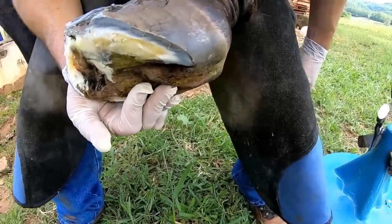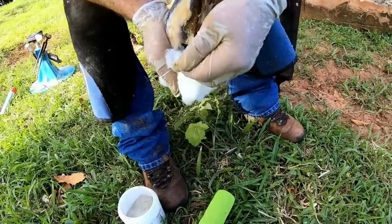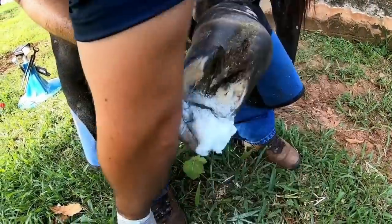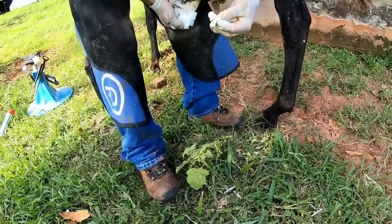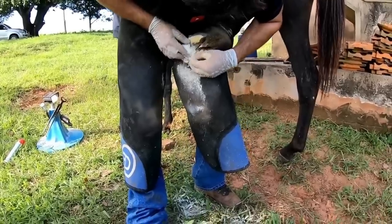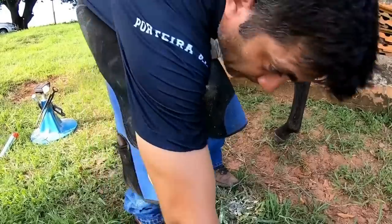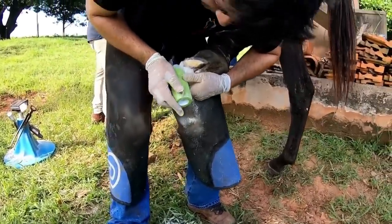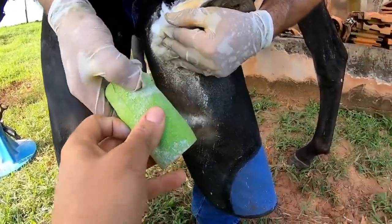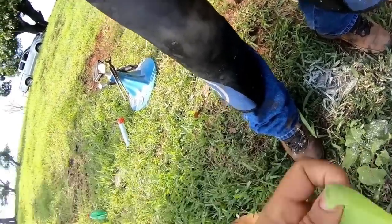We are using terramycin — we're going to apply the medicine and then close it up. After two to three days, she'll likely lose the dressing because she's a very mischievous mare.